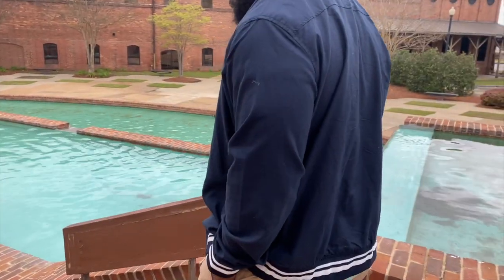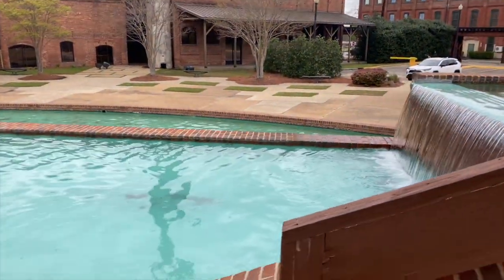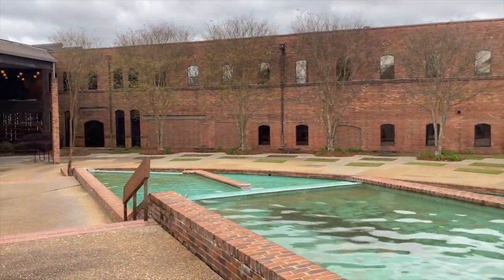Looks like they're running a 5K or something. We found a place we want to go but it doesn't open for another 15-20 minutes, so we're just exploring right now. This is Columbus State University — it's all scattered throughout the city. I wonder why this is here though. Maybe people come here to take pictures or they have events. Oh, it's a convention center.